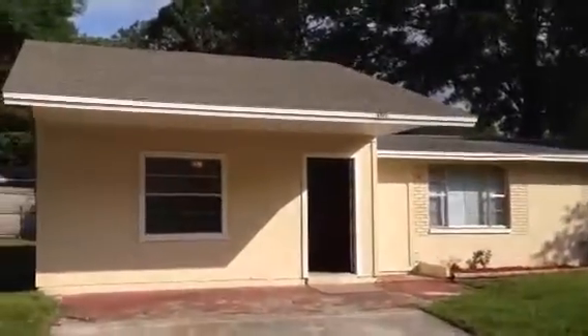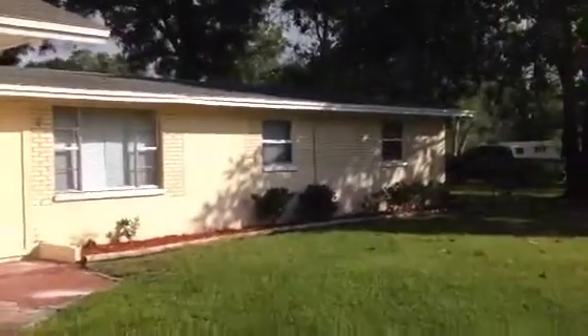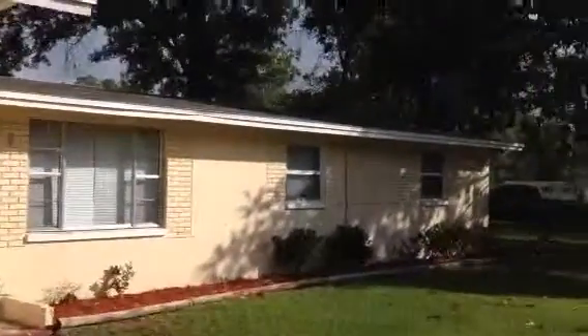Hey, it's John here in front of 6905 Delisle Drive for a final walkthrough. We finished everything up on this property turn — the house is now ready to rent.